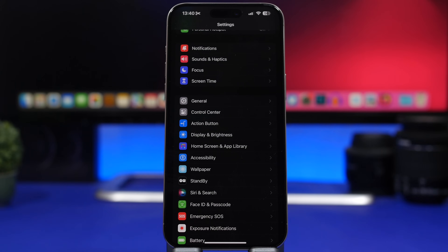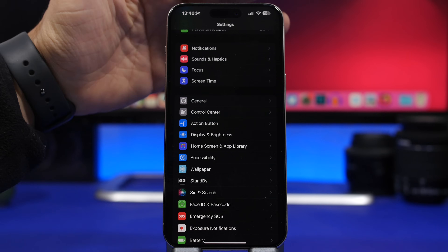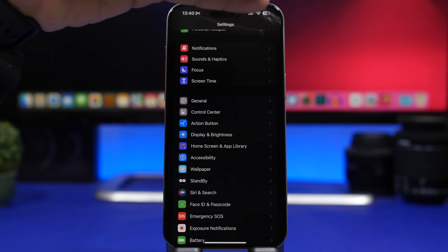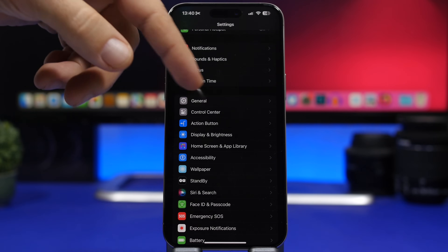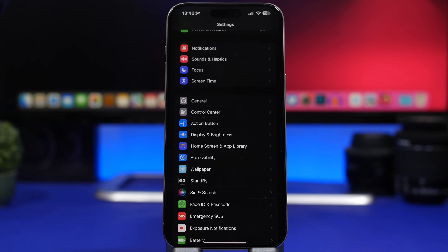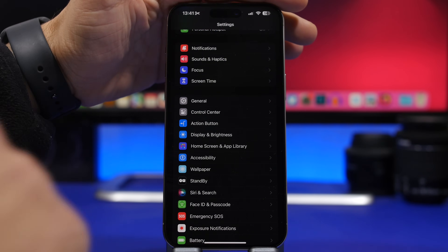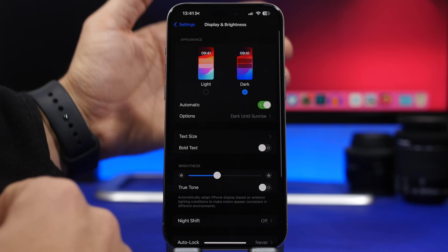Always make sure you use Dark Mode as much as possible, especially on OLED devices. On iPhones with OLED screens, any part of the screen showing black is completely turned off, consuming zero battery. Go to Display & Brightness and have Dark Mode turned on for as long as possible — it will help a lot.